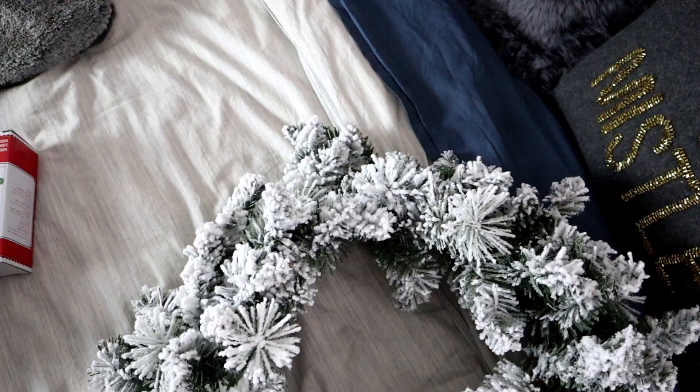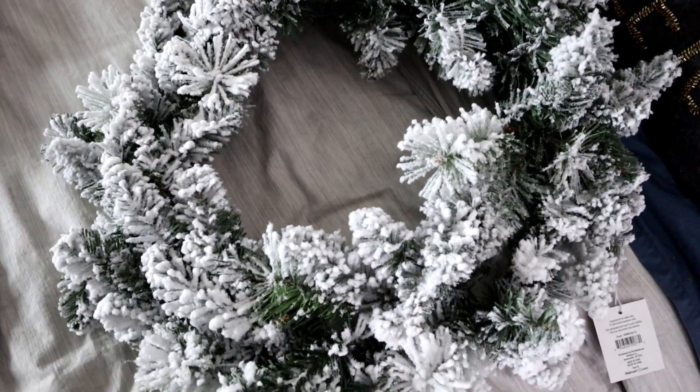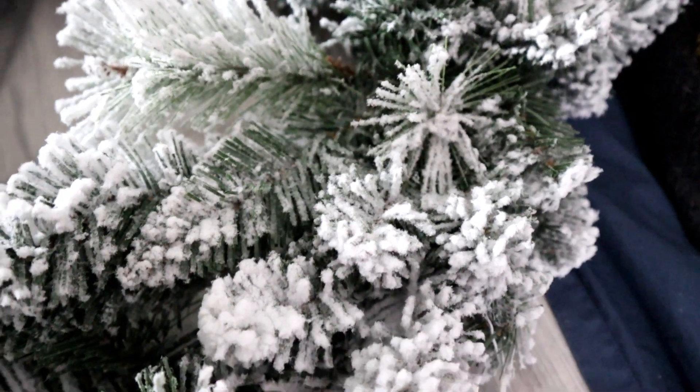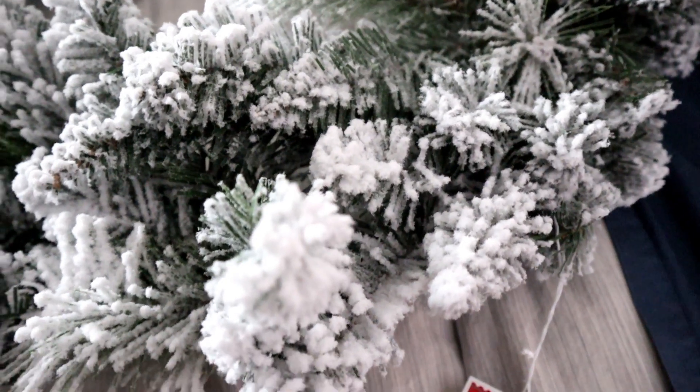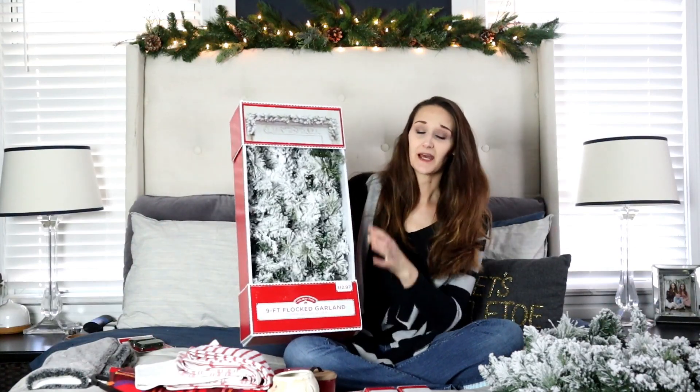I bought this wreath — it's pretty much a plain wreath that you could decorate yourself and add some bows and things to if you wanted, but I actually really like it in its simplicity, so I'm going to keep it this way. This is a 24-inch flocked wreath from Walmart and it was $9.97.